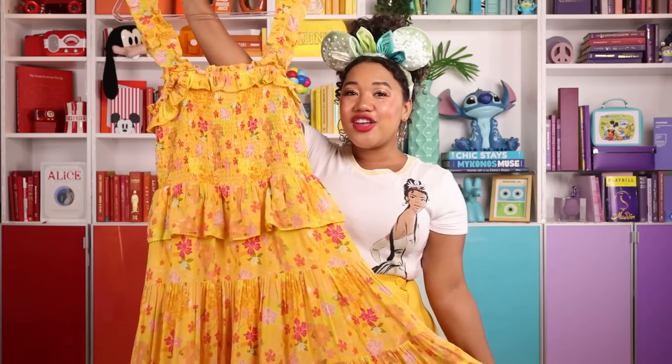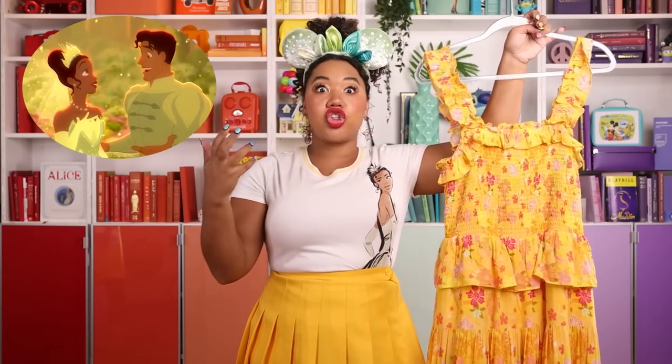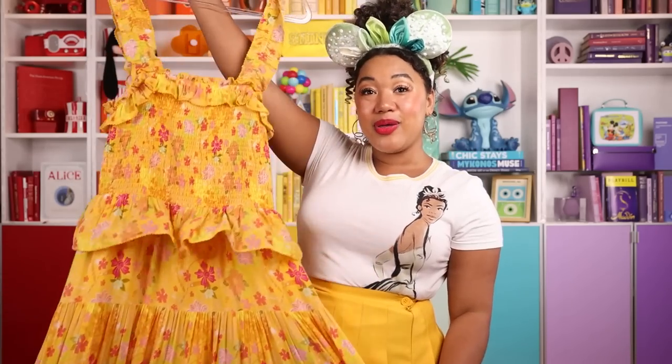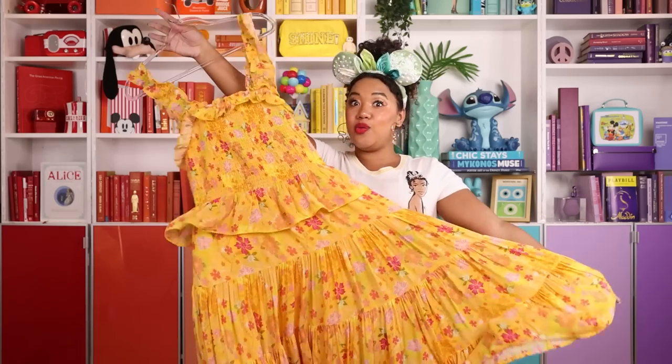We're going a little more dressy with this yellow-inspired gown. I wanted this collection to be wearable in the parks but also in everyday life. This dress has a subtle nod to Tiana — you might recognize this print, which is inspired by one of my favorite scenes. Towards the end of the movie, during Tiana's big transformation moment, the background is just stunning. I took a screen grab, zoomed in, sent it to Disney, and asked if we could turn it into a print — and they did. We made it a flowy maxi dress so you could twirl in it, with ruffle details on the sleeve and an elastic top for all-day comfort.